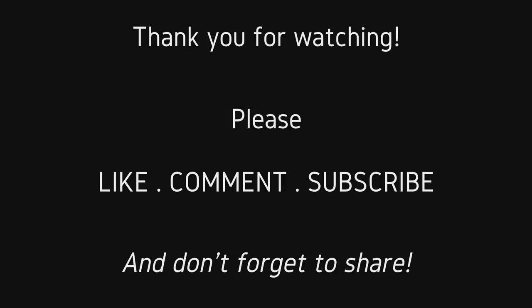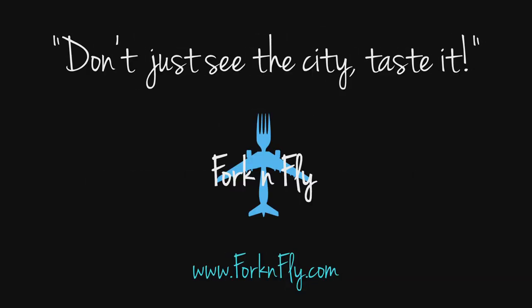That is basically my review for the Hideaway at Royalton. I definitely will be back because that was a short stay — I really enjoyed myself. If you're looking to head there or to any other Royalton property or any destination or resort in general, please contact me, Cory. I am the owner of Fork and Fly, my own travel agency. I specialize in food and travel. Thank you for watching, have a great day. Thank you.